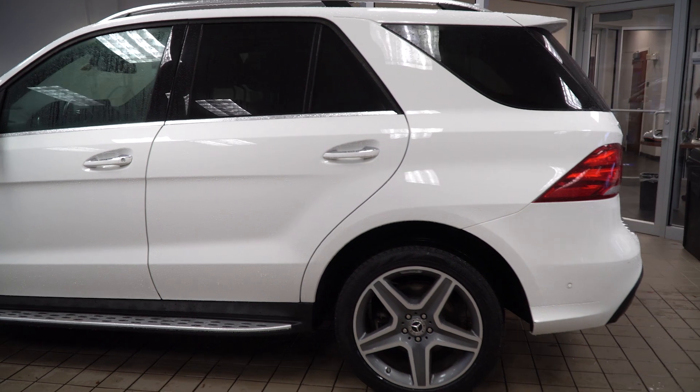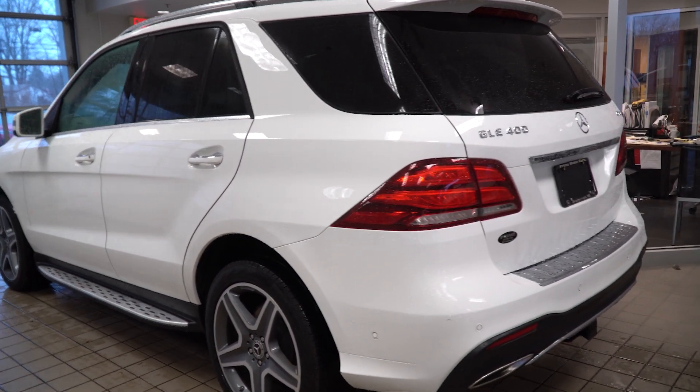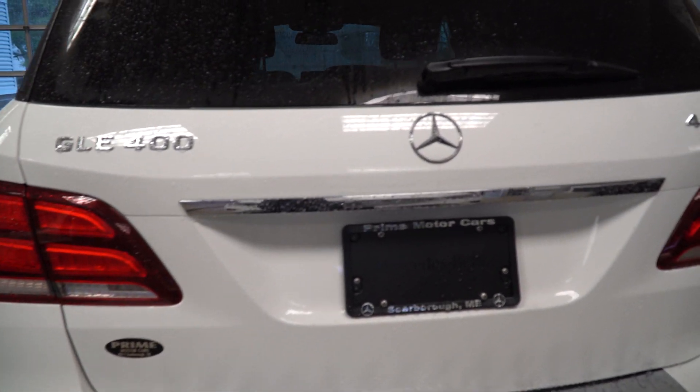We're shooting inside today due to a little bit of rain. Around the rear: GLE 400 4MATIC badging, nice LED tail lights, dual tip exhaust, and we have that big trailer hitch in the rear — a lot of great options.